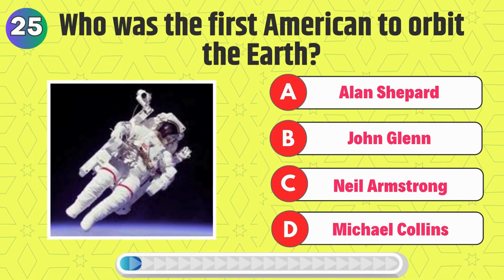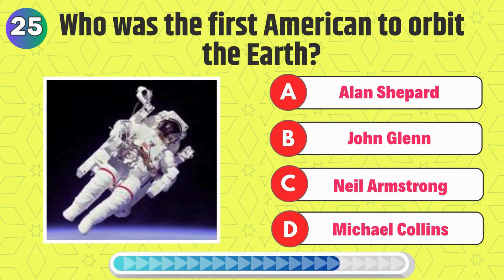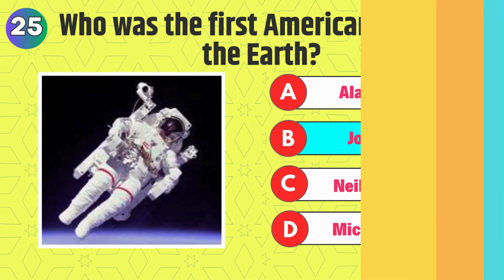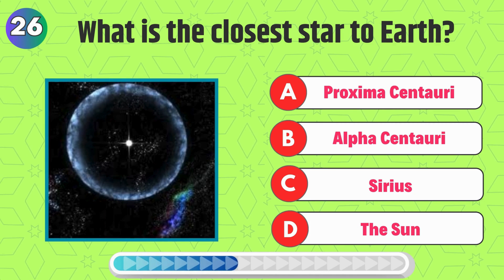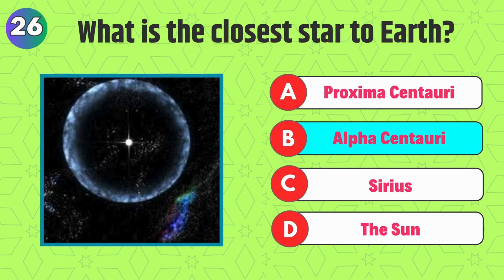Who was the first American to orbit the Earth? Right, it's John Glenn. What is the closest star to Earth? Correct, it's the sun.